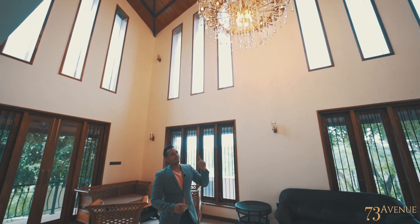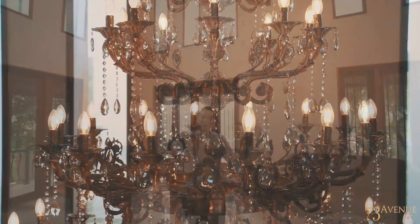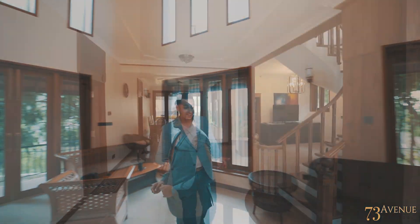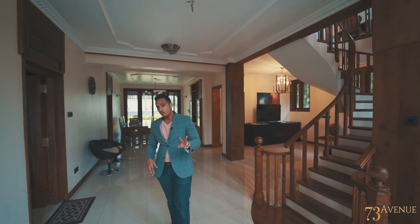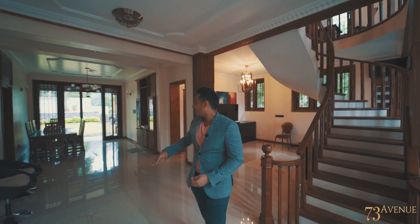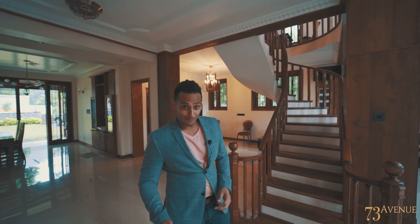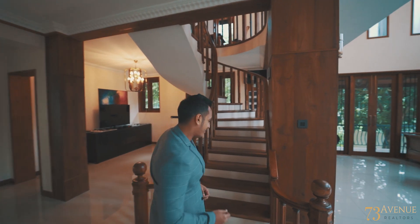Up there, we have a very fancy chandelier — not just one, but actually two across this entire living space. This floor comes with two bedrooms, en-suite vanity, a kitchen, and a dining area that opens out to the backyard terrace. Follow me upstairs to see more interesting features of this property.